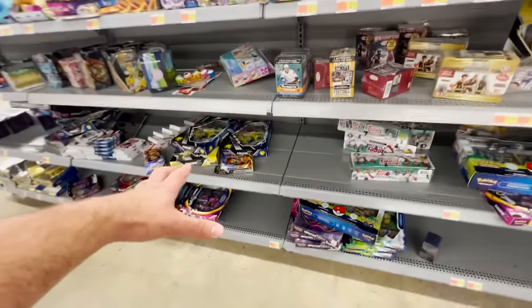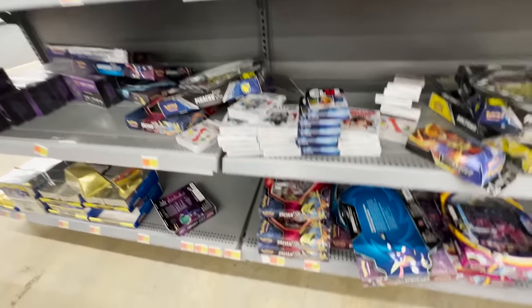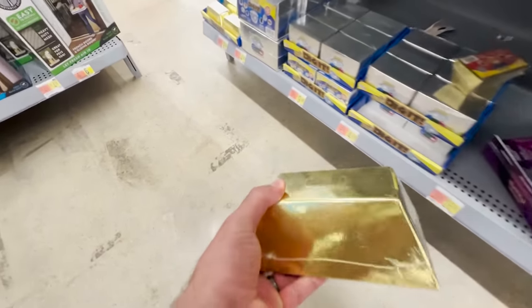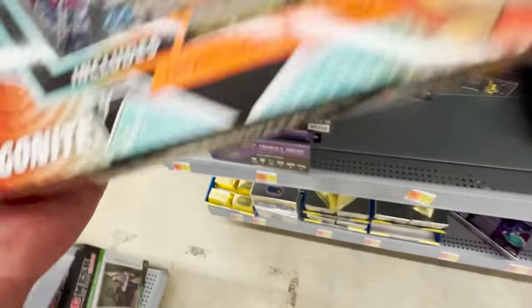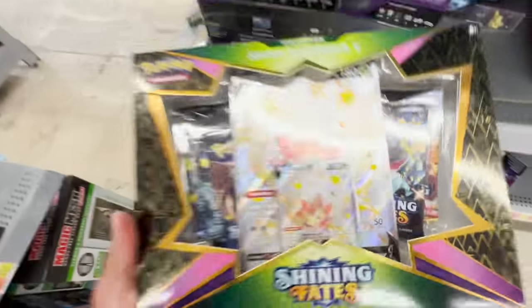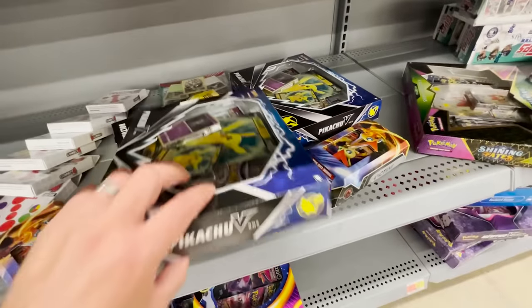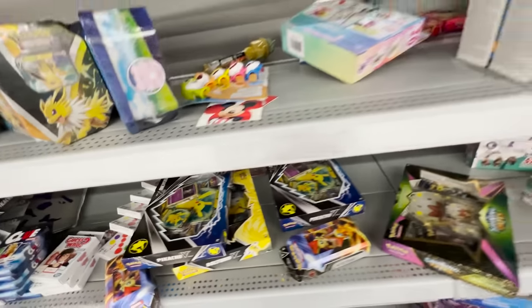All right, so this is a huge mess. I just ran into two subscribers and grabbed them some boxes. It's a pretty big mess — wait, what is this? Gold? I actually didn't see this Dragonite V-Box, and then there's a Shining Fates. You guys know I still need that Charizard; I might have to grab this. I feel like the selection here is not bad, it's just like all over the place.